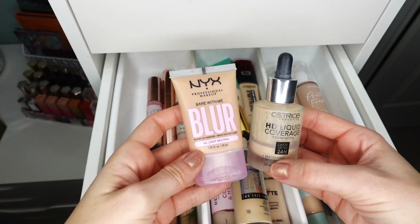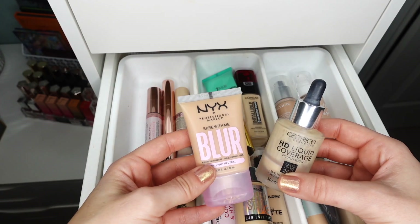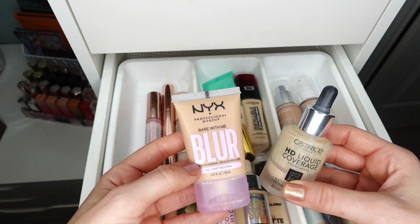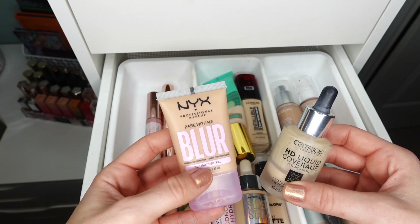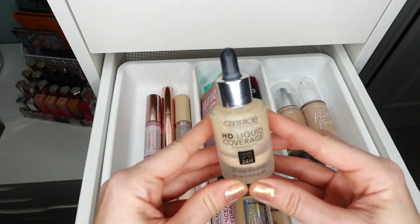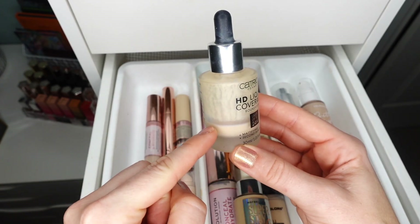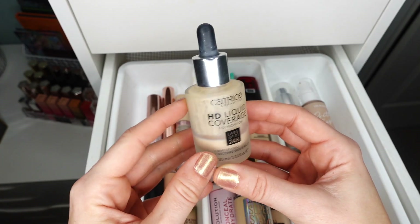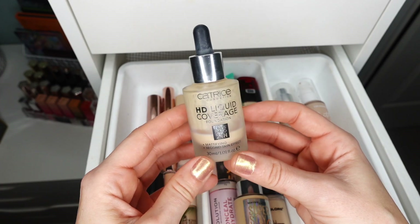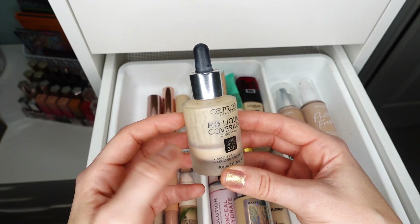I also have these two products I want to show together — I had to pull them out from my stash to make sure I include them. The NYX Blur Tint Foam Foundation I actually really like — I have it in a light neutral shade, more of my summer shade. This is definitely gonna stay. And this product here is the Catrice HD Liquid Coverage Foundation. Once it settled down I noticed how much separation there is — I think this has expired. It is an excellent formula, wears really well, very long-wearing and looks beautiful on skin. I personally really enjoyed this formula, but this needs to be decluttered right now.